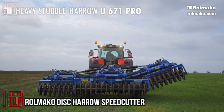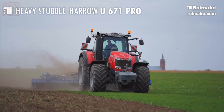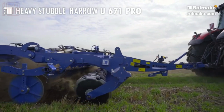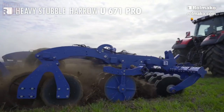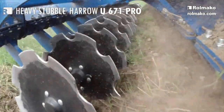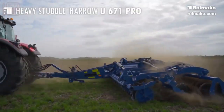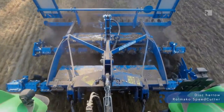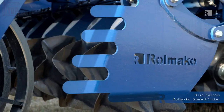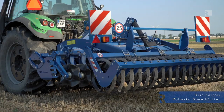The Rolmako disk harrow speed cutter is a versatile agricultural tool capable of operating at speeds of up to 15 kilometers per hour, allowing for efficient and time-saving field work. With a maximum working depth of 15 centimeters, it is suitable for tasks such as soil preparation and weed control. The adjustable working depth allows for customization based on specific soil conditions, helping farmers cover larger areas in less time.